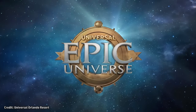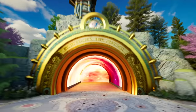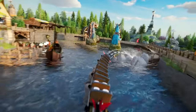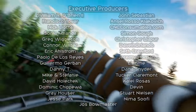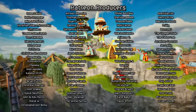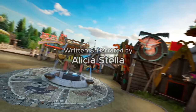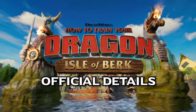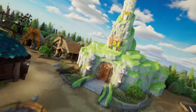Universal has announced official details for another one of the worlds of Epic Universe, opening in Orlando in 2025, this time for How to Train Your Dragon Isle of Berk. We now have confirmation of the names and details for all of the land's rides and attractions, as well as new information for dining, dragon meet and greets, and more. Let's dive into today's announcement, as well as talk about what was not mentioned but still expected in today's news update.